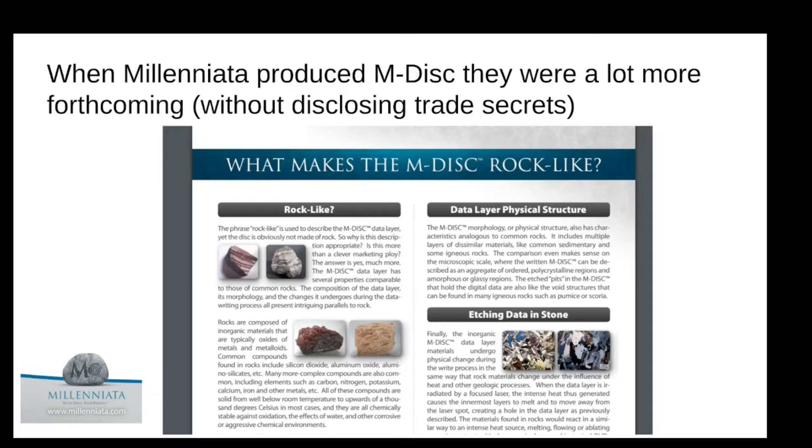What does 'rock-like' mean? The phrase is used to describe the M-disc's data layer, yet the disc is obviously not made of rock. So why is this description appropriate? Is this more than a clever marketing ploy? The answer is yes — much more. The M-disc data layer has several properties comparable to those of common rocks. Rocks are composed of inorganic materials that are typically oxides of metals and metalloids. Common compounds found in rocks include silicon dioxide, aluminum oxide, and aluminum silicates.